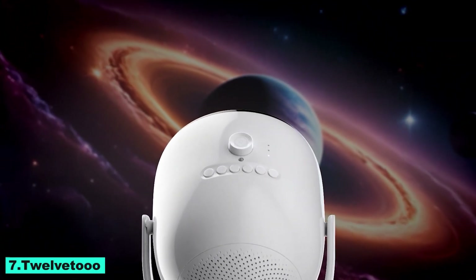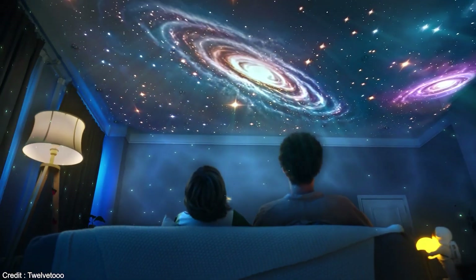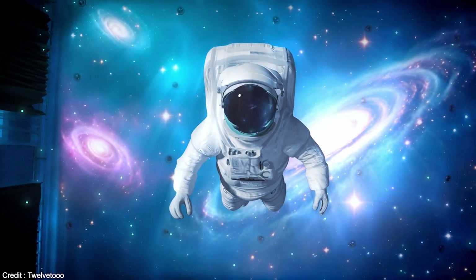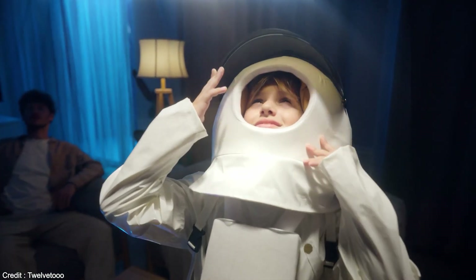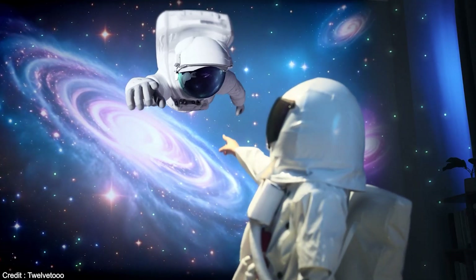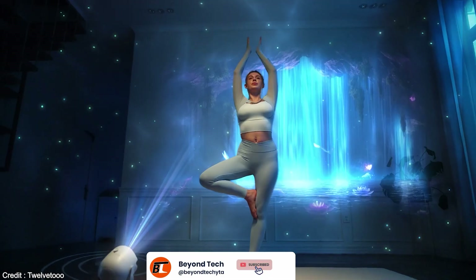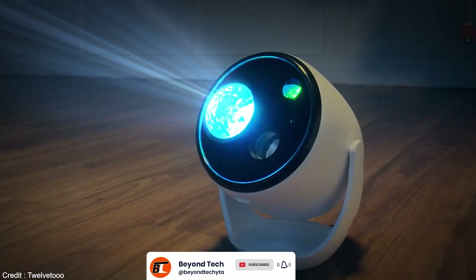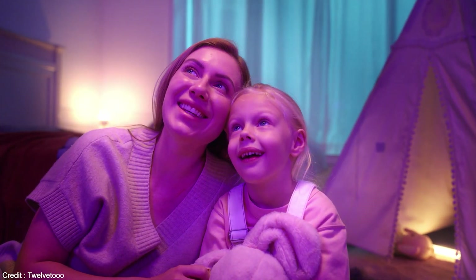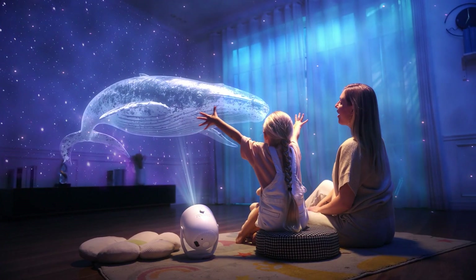Number 7: The 12.2 Proyector Holographico 3D Compacto is an inventive tool for bringing 3D holographic images to life. Its sophisticated technology produces beautiful, lifelike 3D visuals without the need for special glasses, and its small size makes it incredibly portable. Perfect for corporate presentations, educational activities, and leisure, it offers easy connectivity with other devices, high-quality resolution, and straightforward controls.